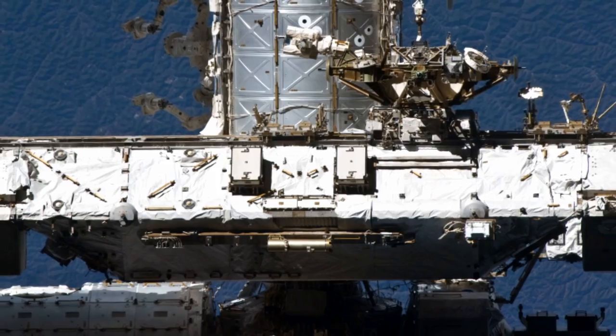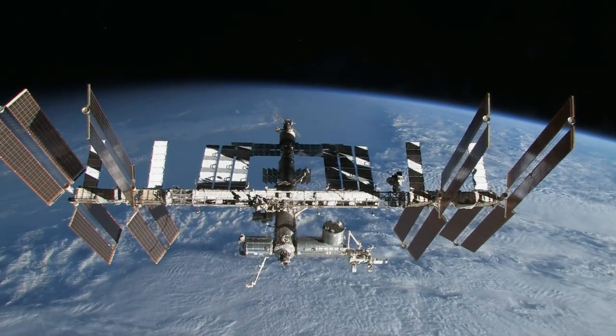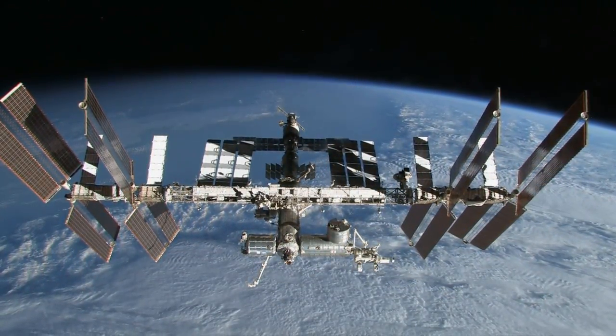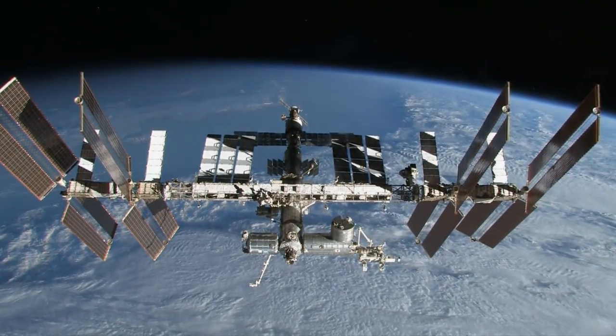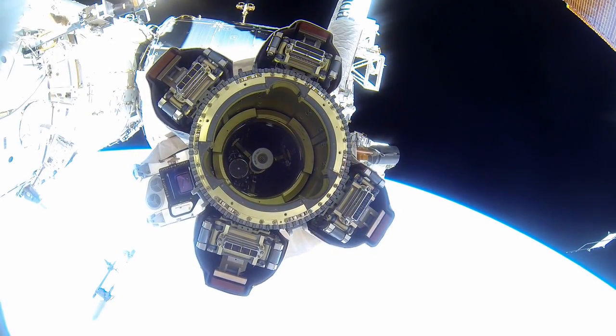The location does move around slightly as vehicles come and go, or with activities like this week's PMM relocation. Tracking the center of mass is absolutely essential for planning and executing activities like attitude control, robotic operations, even spacewalks.